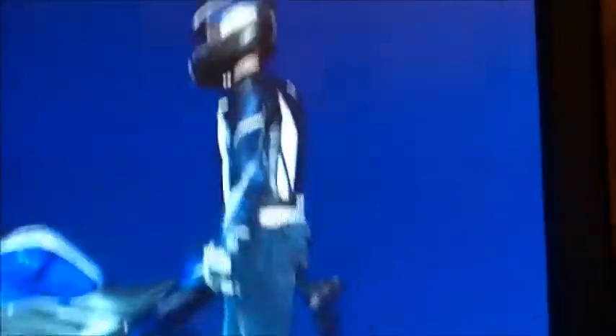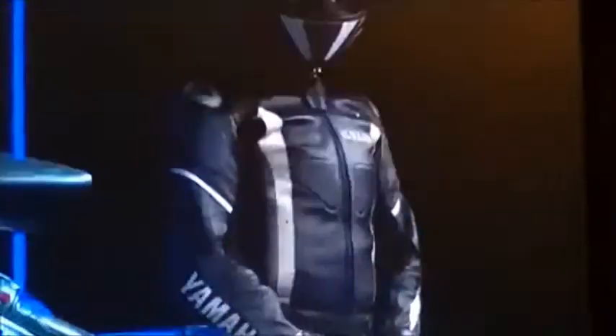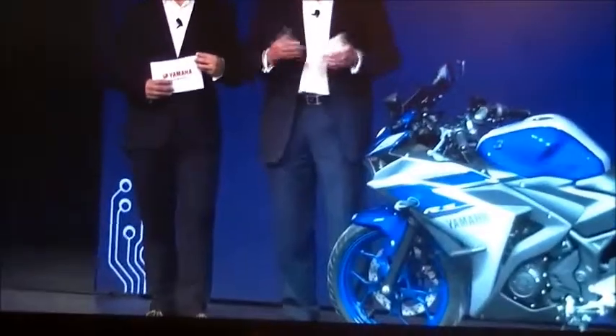Here is the Yamaha YZF-R3. Yamaha's heritage in Supersport is particularly strong — with a racing program, a promotional program — and we have many young riders joining the Yamaha family with this Supersport machine.